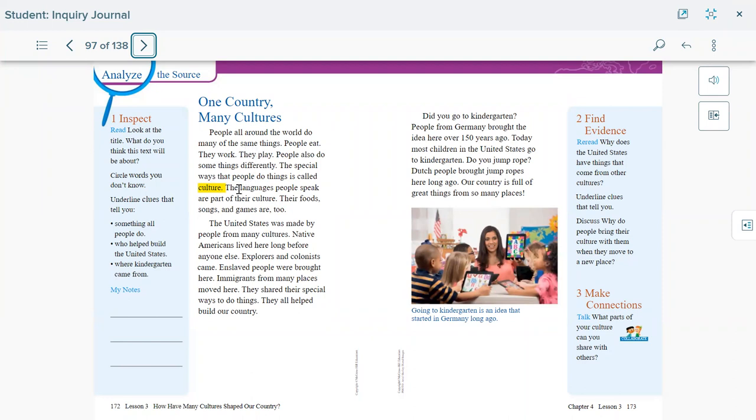The languages people speak are part of their culture, and so are their food, songs, and games. For example, one culture might call a game one name, while another culture has the same game with a different name or slightly different rules. The United States was made by people from many cultures — Native Americans lived here long ago before anyone else, then explorers and colonists came, enslaved people were brought here, and immigrants from many places moved here. They all shared their special ways and helped build our country.